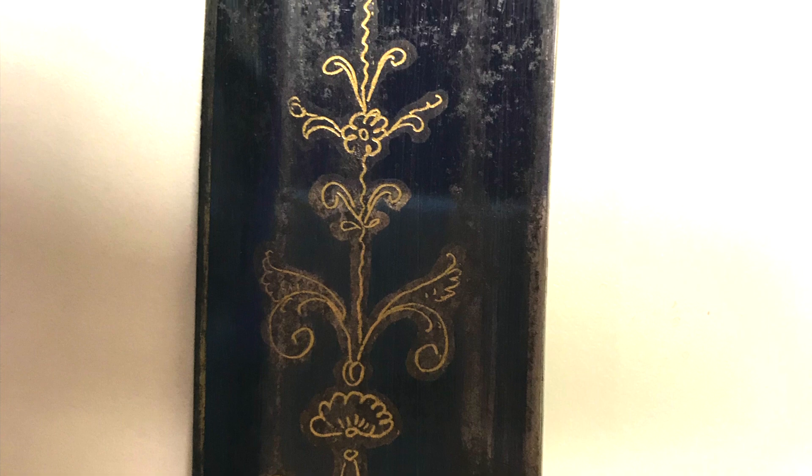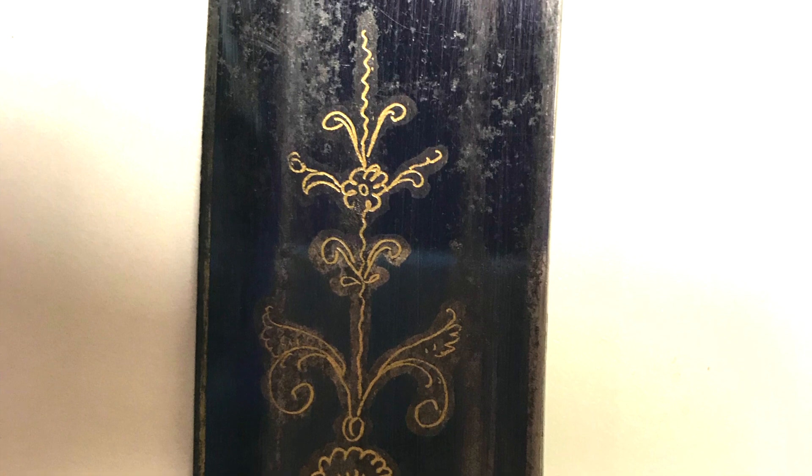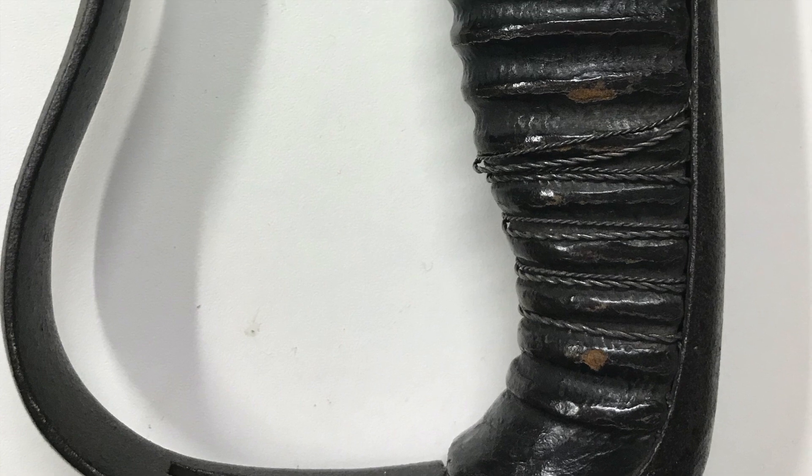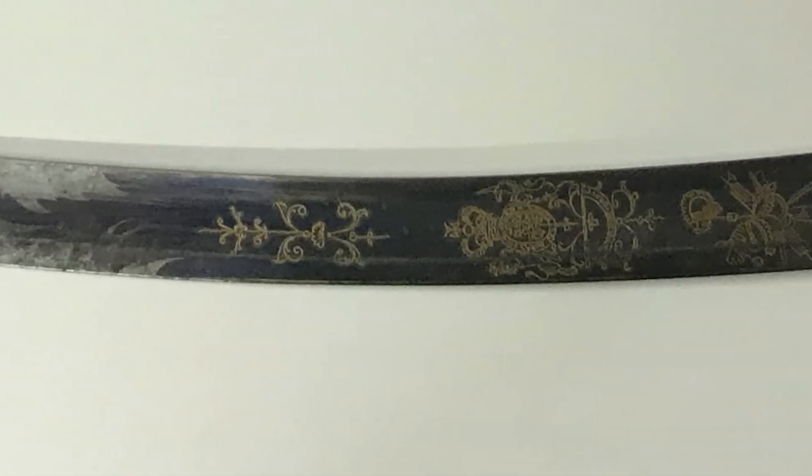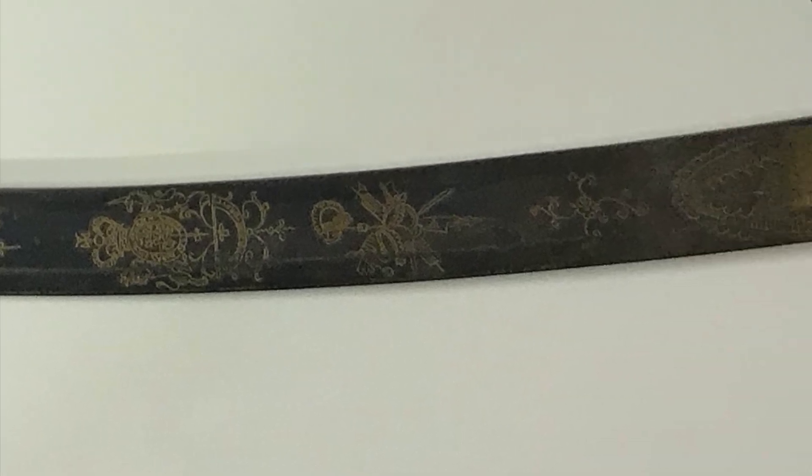Light Brigade officer's swords were decorated with blue — seen here — and gilt, and the hilts were bound with gold or silver wire. The engravings here show the monogram of George III, a royal coat of arms, and a cavalryman.